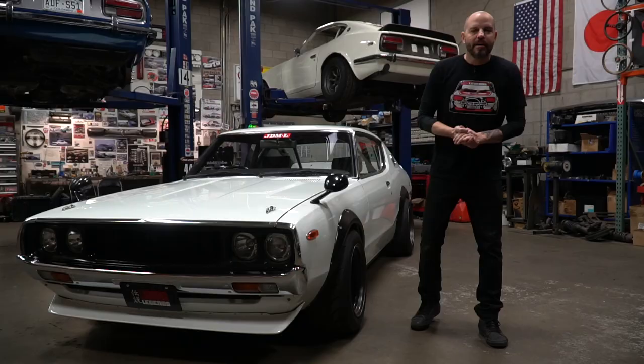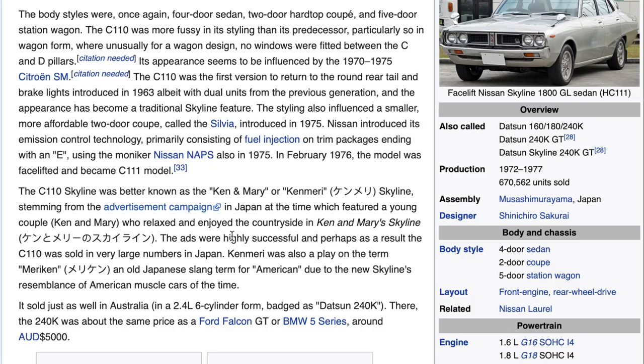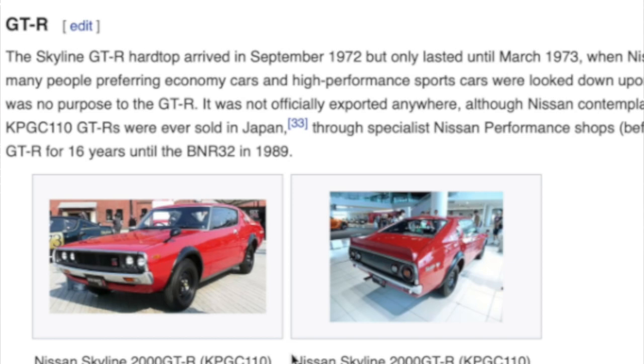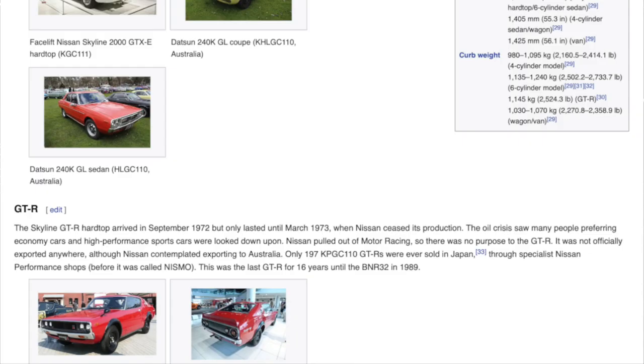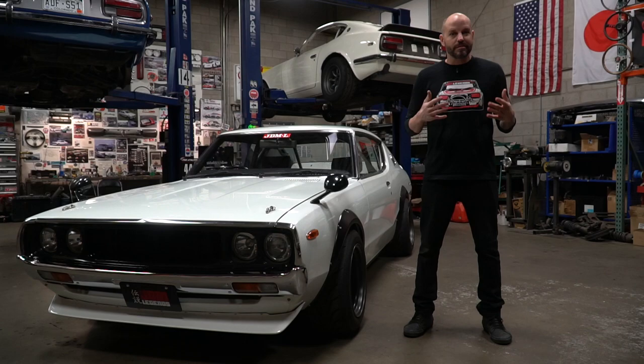This one is specifically a GT model. To go through the different models of the era — they had sedans, they had two-doors — and the top of the line was referred to as the GTR. That one came with a twin-cam engine they called the S20: triple carburetor, dual overhead cam, four valves per cylinder. Incredible car for the time. The only problem was they only sold 197 of them before the oil crisis hit, so a true GTR is now fetching around $300,000–$350,000 or more.